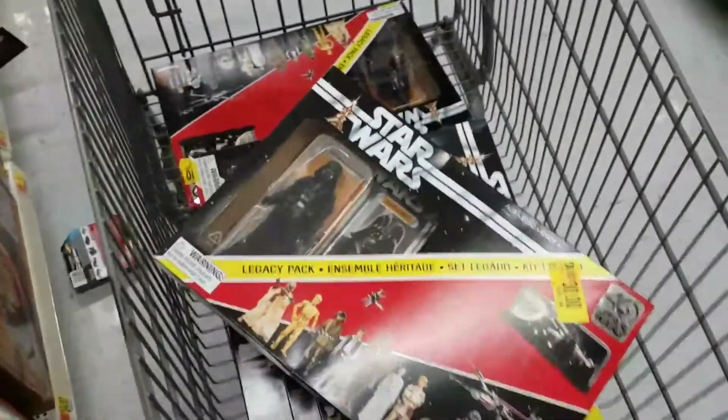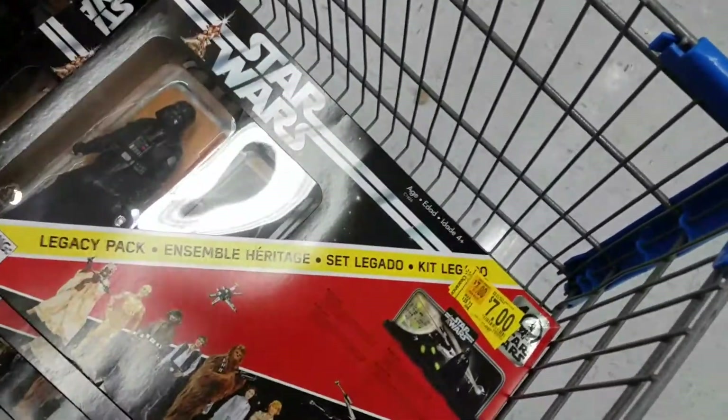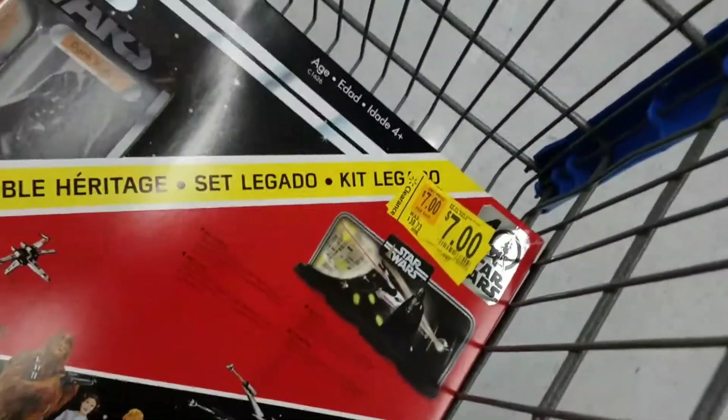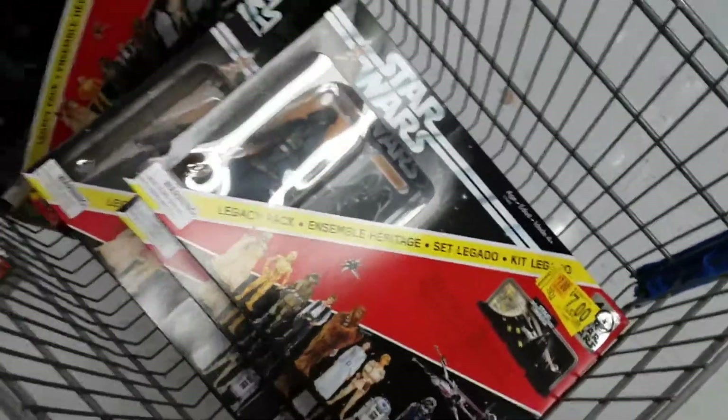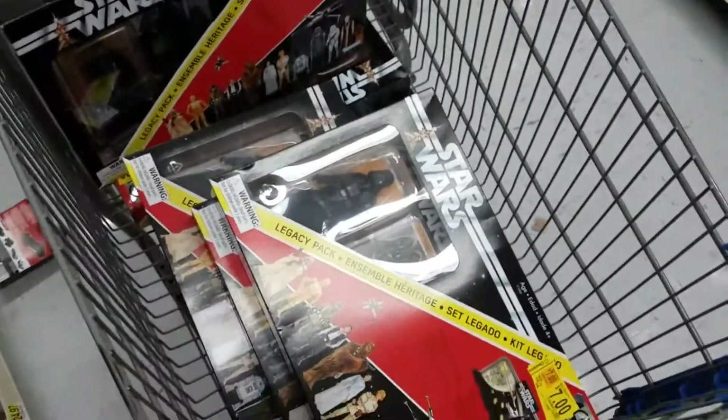What's up guys, I'm Kenny, this is KJ Collections. Here at Walmart, I am so hyped — I found the 40th Anniversary Vader for seven dollars! So check your Walmart's, check the clearance racks. Mine had one back by the toilet aisle.